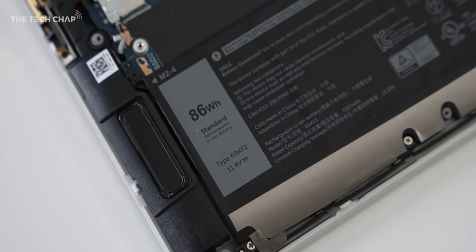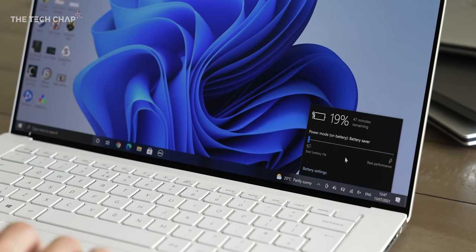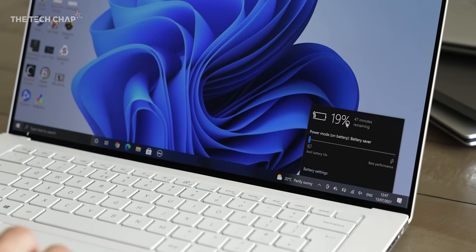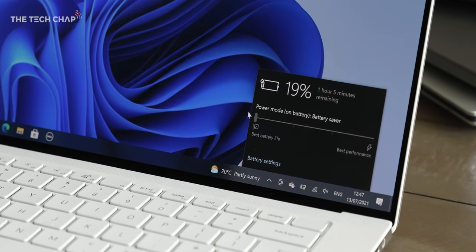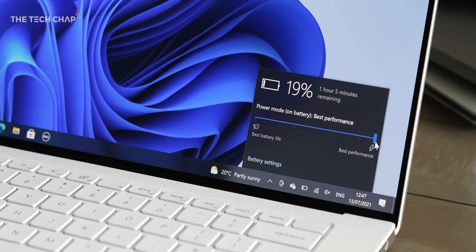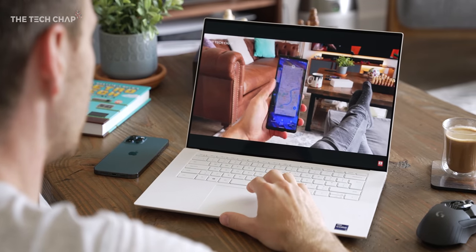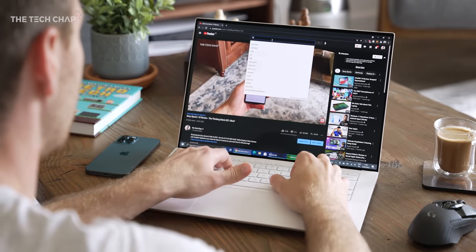And finally, as for battery, we're getting two different sizes — whether you go for the Full HD or the 4K, you still get an 86 watt hour battery, not quite the 99 watt hour battery we get in the MacBook Pro 16, for example. And it's okay — I'm getting about six hours of use, which I'd say is on par with last year. And of course, if you are gaming, you'll get about an hour and a half.